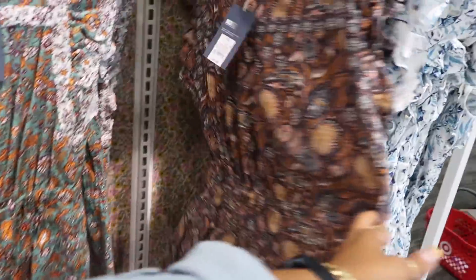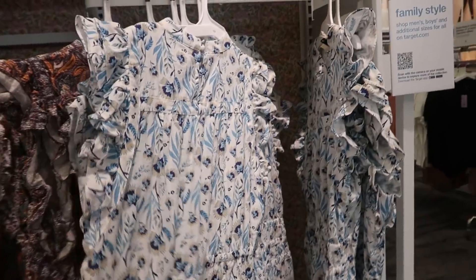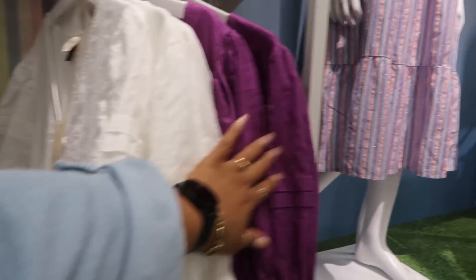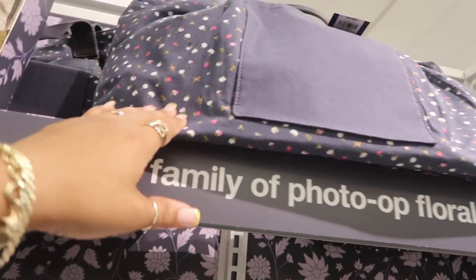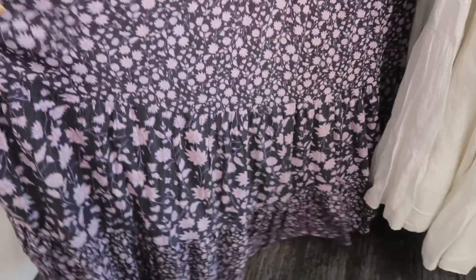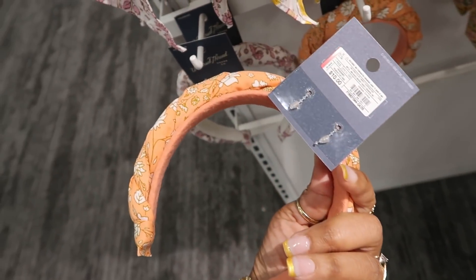There's a cute little duffel bag up there for $27.99. These are all Universal Thread — I like this print with the little ruffles on the arms and two button closure at the back of the neck. There are a few more over here — all purple, a floral one, and these over here, all $30. To match all of the dresses, they also have hair ties and headbands — the headband is ten dollars.